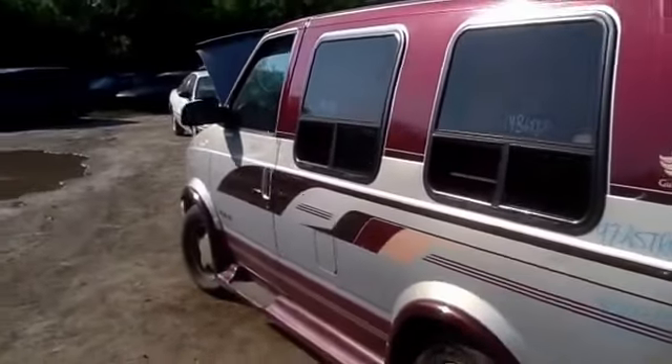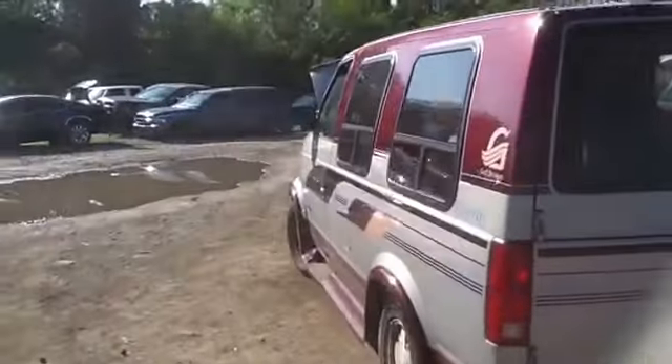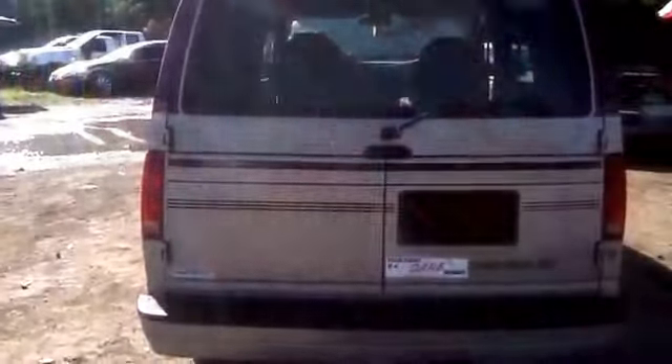Hop over here to the back and take a look at the rear clip: back doors, back glass with wiper, rear bumper, tail lights — all in great shape.